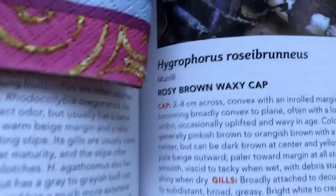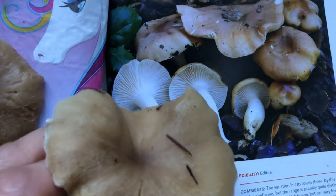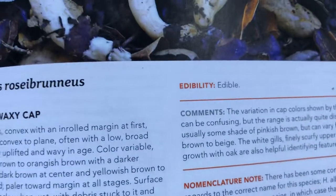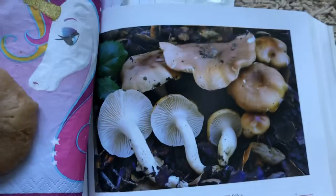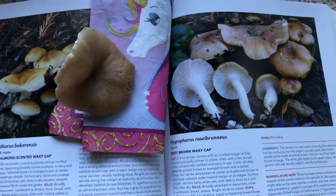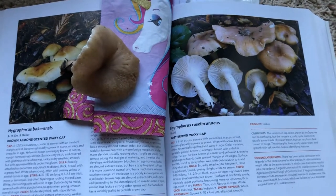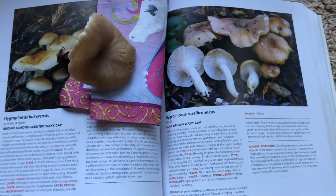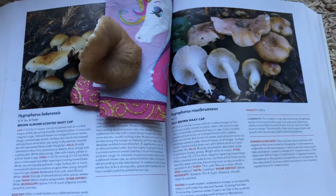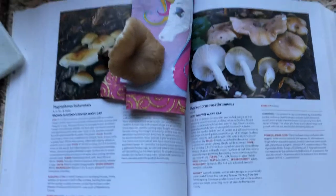What I found was a rosy brown waxy cap. It says they're edible, but I have a feeling the flavor's probably not super exceptional. But that's okay, because I'm going to dry it, add it to my mixed wild mushroom bag, and it's going to provide my next soup or gravy or sauce with a lot of minerals and vitamins and nutrition.